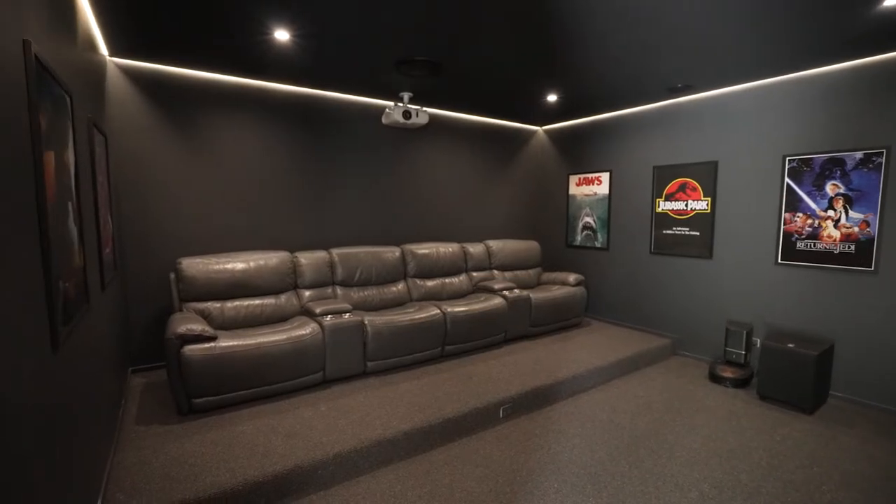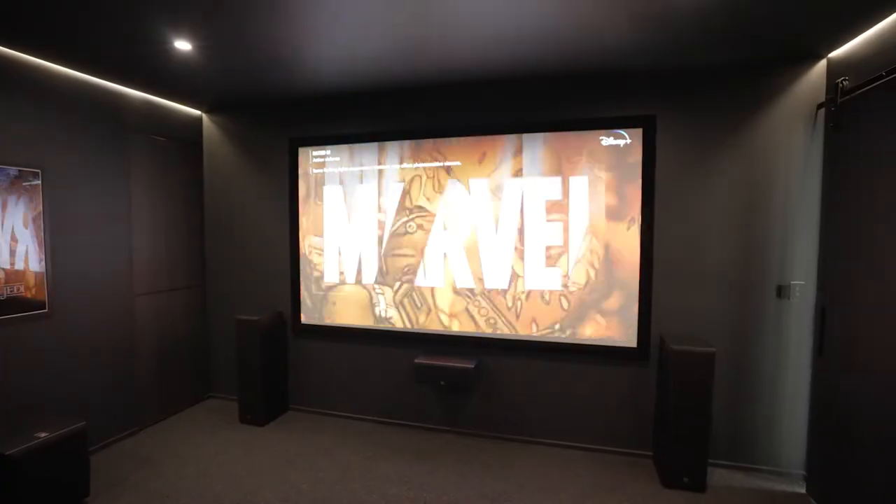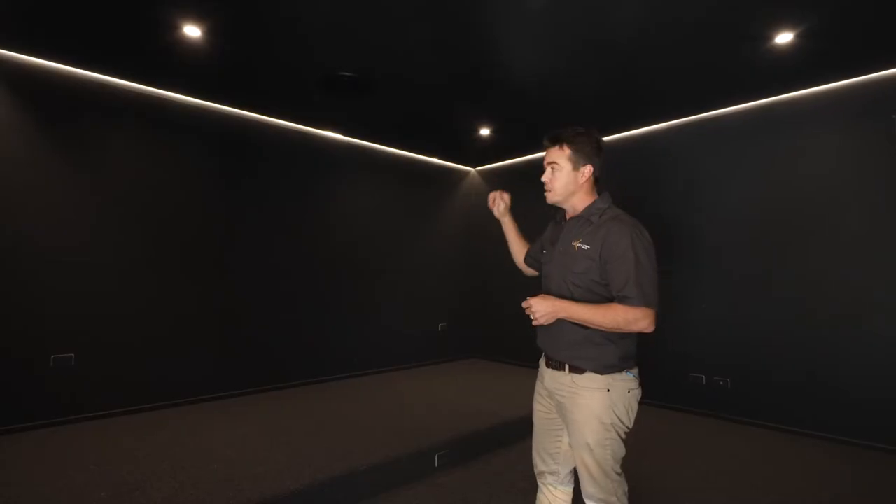And as you can see behind us here, it's quite nice to be in here. We've got a raised seated section that the cinema seating is going to sit on, blacked out walls and ceiling, LED strip lighting around the outside. All the fittings have been blacked out as well, so you've got black ducted aircon vents.